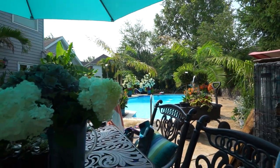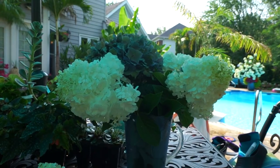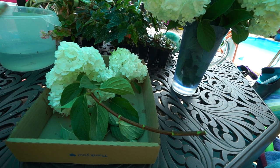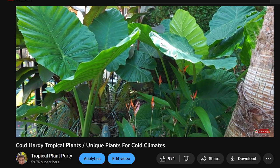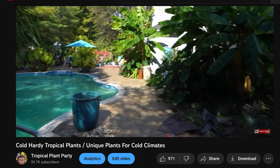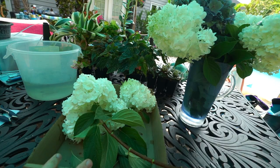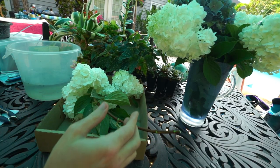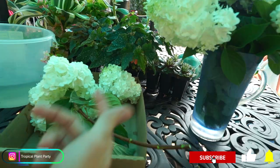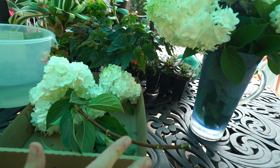Hey, what's up gardening friends, Jeff here! Hope you're doing well. I'm pruning my hydrangeas — had to do some cleanup, strip them off, move them into some fresh water. I thought this would be a good time to do part two of a video I said I'd do in 2021. Better late than never, right?